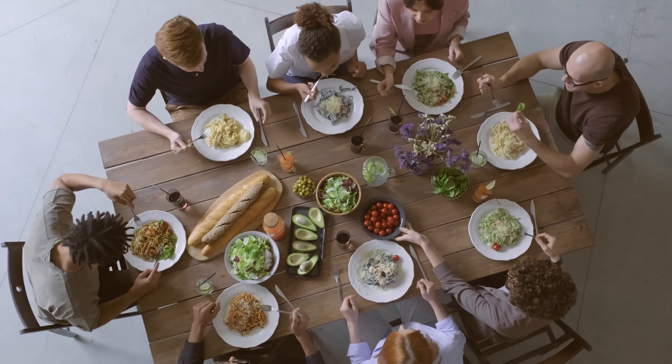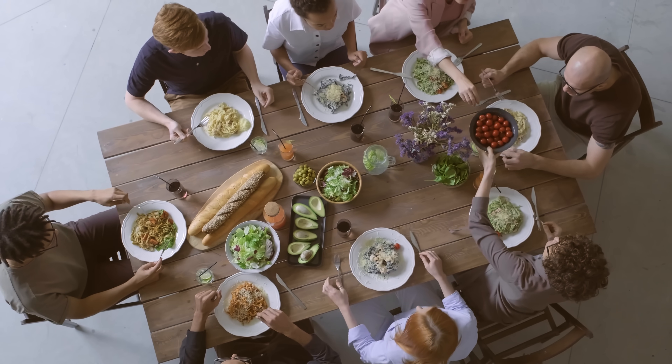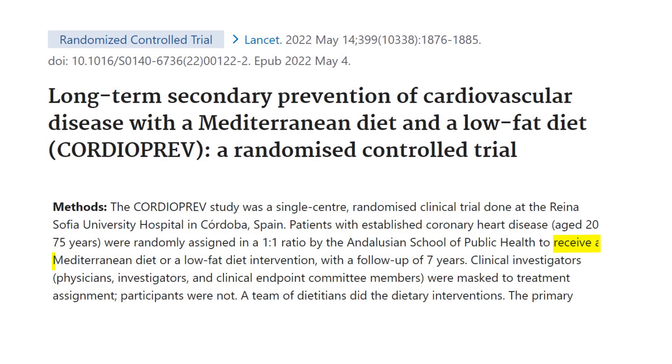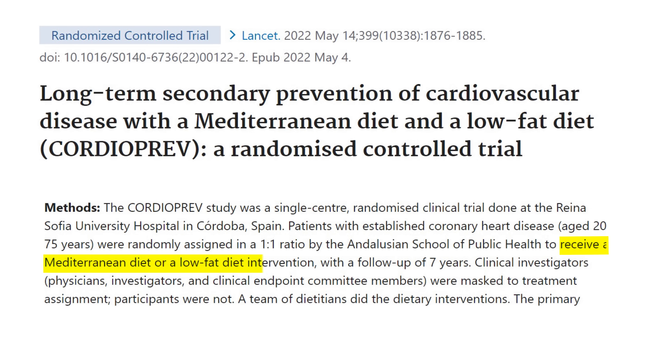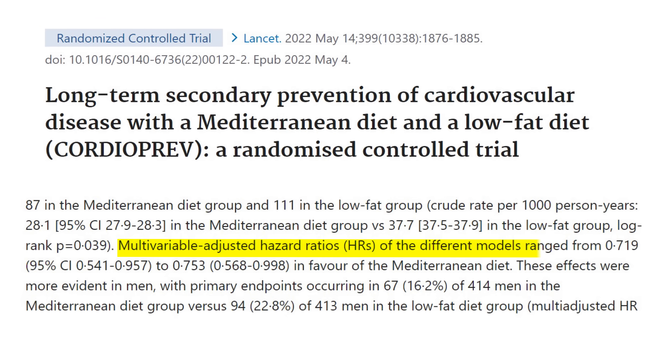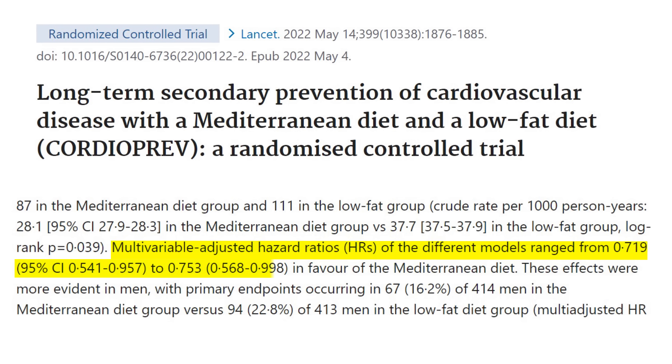Number one is diet, and there are some crucial fundamentals which I'll cover shortly. It's important to acknowledge that no one diet is perfect for everyone, but the diet with the strongest evidence for cardiovascular protection is the Mediterranean style diet. In a 2022 study where it was compared to a low-fat diet, the Mediterranean style diet had a significant reduction in cardiovascular disease.